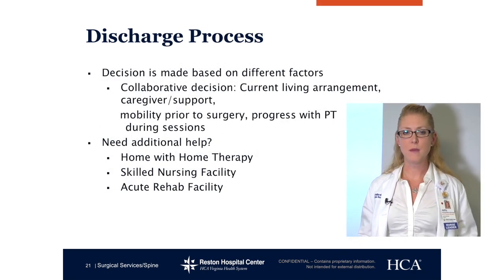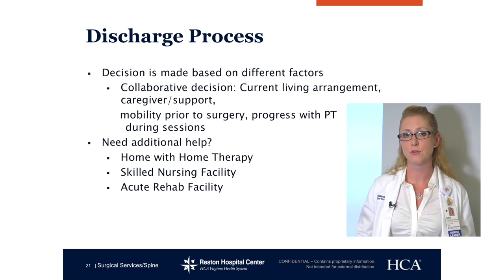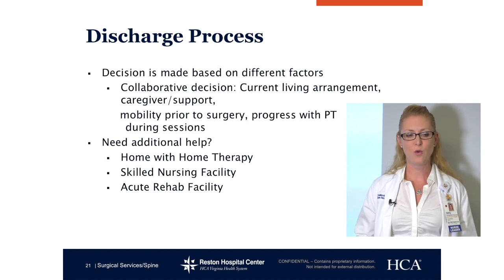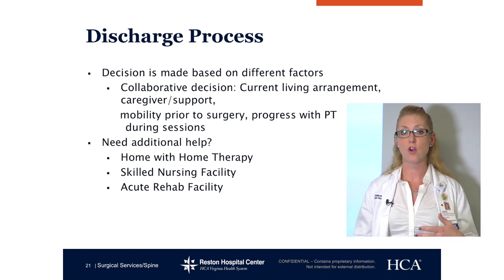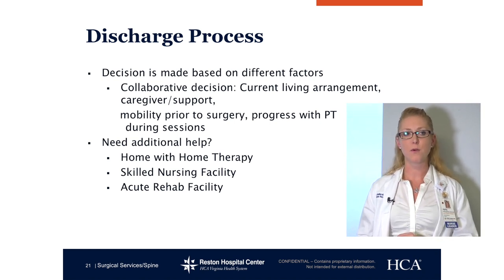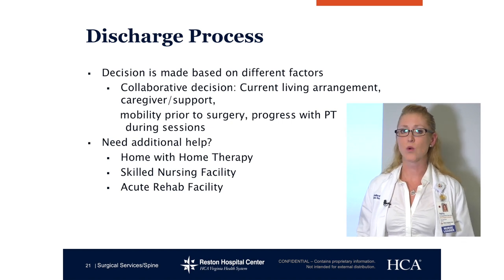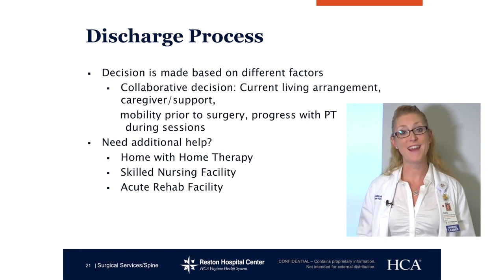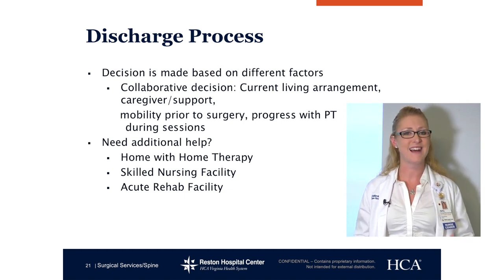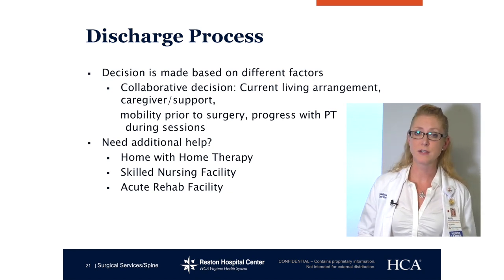Discharge process: a decision is made for going home based on multiple different factors — drain output, your mobility, and a general medical standpoint of how you're doing. Once all those boxes are checked, then you're allowed to go home. It is a collaborative decision — the reason why we see you every day is to make sure you are in a place where you are safe to leave. Current living situation is important: having a support person there, what your mobility is like, how your progress with PT is going. If physical therapy says you were really wobbly on the stairs and need one more day, you'll stay. If you need additional help beyond going home — not enough support, not enough stability with walking — then we look into things like home therapy, skilled nursing facilities, or acute rehab.